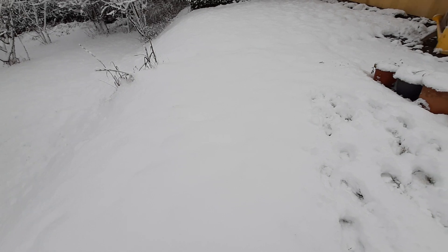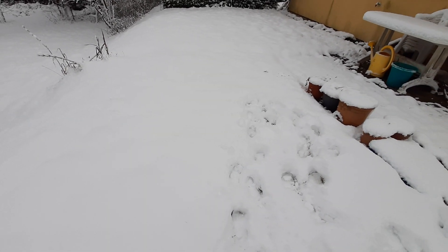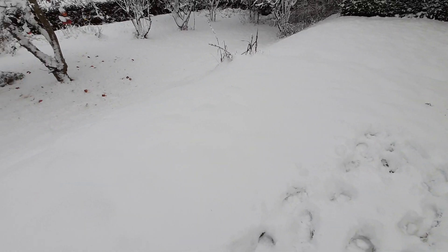I think this is about two to three inches of snow. This is how deep it is.